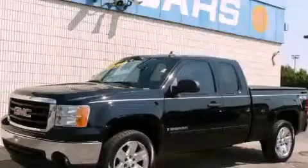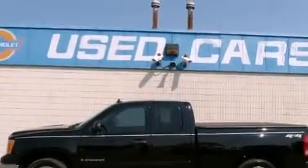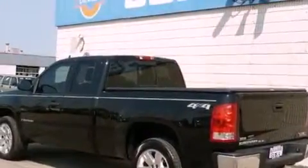This is a 2008 GMC Sierra 1500 — strong, durable, and dependable. It features a 5.3-liter eight-cylinder engine, an automatic transmission, and four-wheel drive.